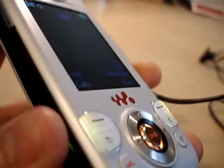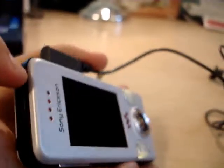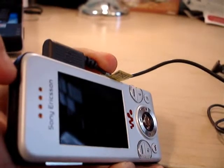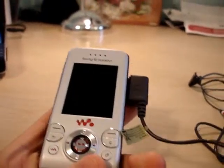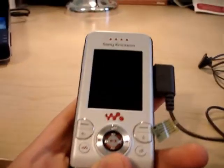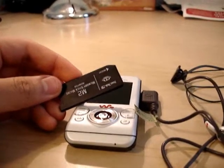The only other thing I want to talk about is the memory stick. The transfer rates are not that fast — they're faster than the W610, but it takes quite a while to transfer a lot of songs. If you drag and drop, it's a lot faster than using Sony software, and you can drag and drop because it comes with an adapter. So that's pretty useful.